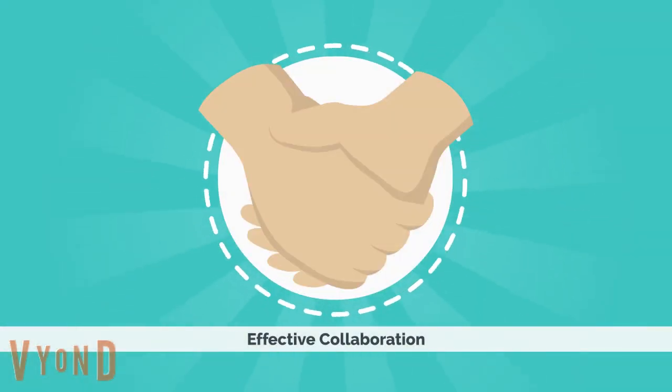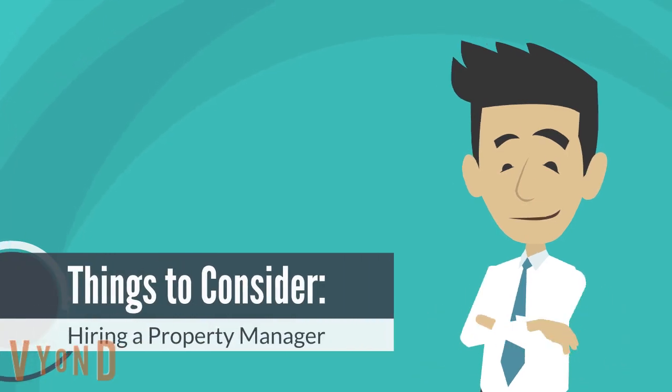Are you currently looking for a property manager but don't know what to look into? We got you! Here are the things to consider when you hire a property manager.